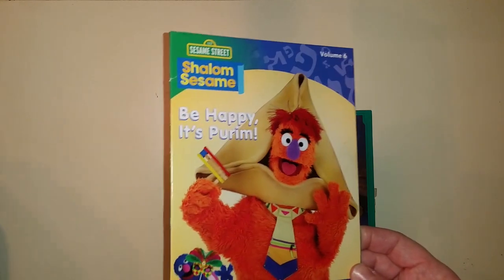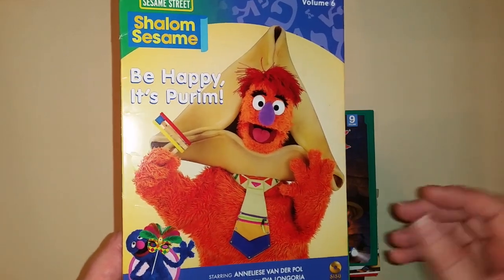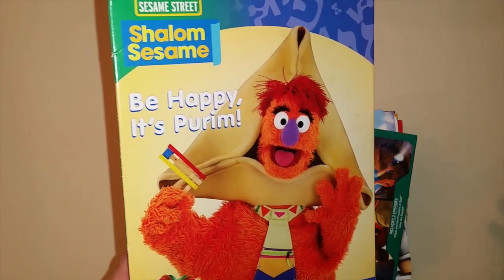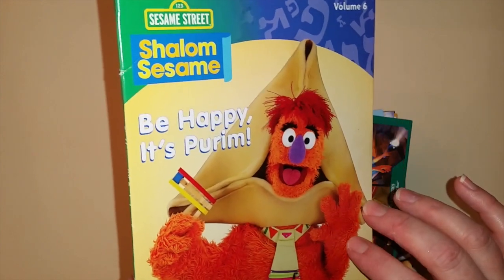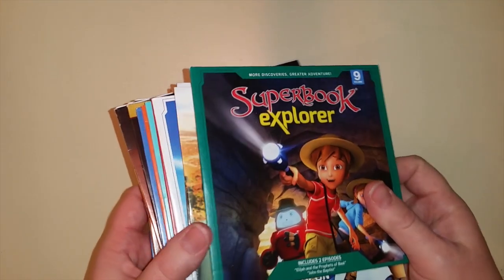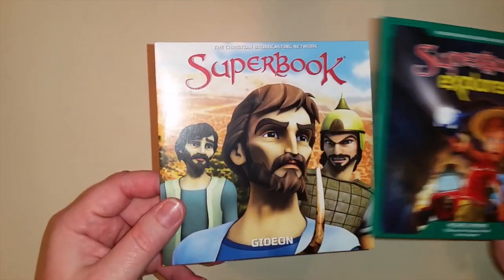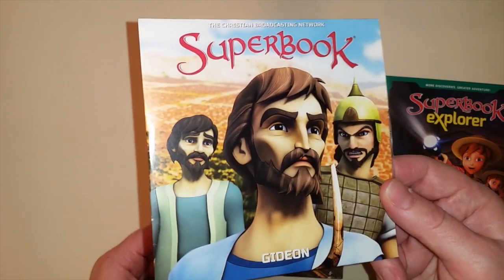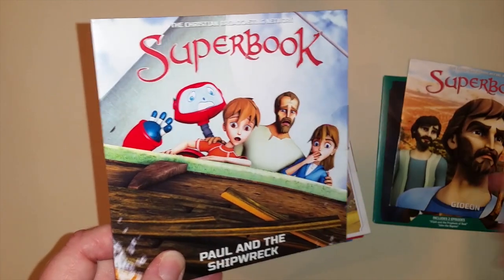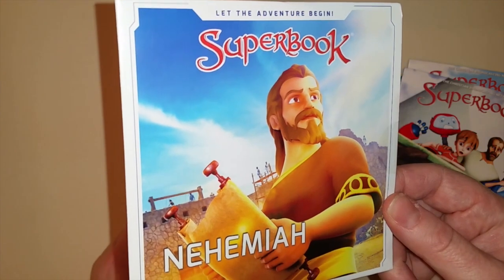Now for DVDs — we've been watching Shalom Sesame Street. I am Jewish and we like to celebrate the Jewish feasts. Shalom Sesame Street is based out of Israel and shares all the biblical feasts. We also have a collection of Superbook DVDs from my husband's uncle, who is part of the 700 Club. My kids just started watching them since they were very young when we first received them. I have a pile of about 40 and I started incorporating the DVDs along with our Bible stories — it's a great way to make an easy Bible curriculum.